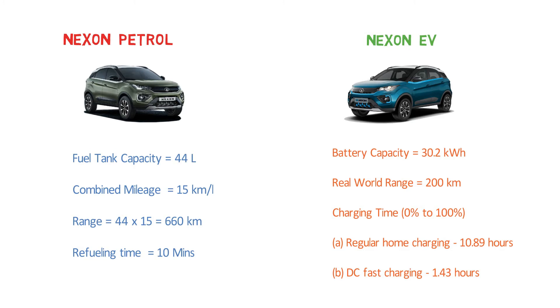Some of you might say it's a lot cheaper to charge an EV than to pay for petrol. For that you should check out my first video — I've done every calculation there so you can find out how much you have to spend and what your actual savings are. In terms of charging time and range, the Nexon EV is not very convenient compared to its petrol alternative.